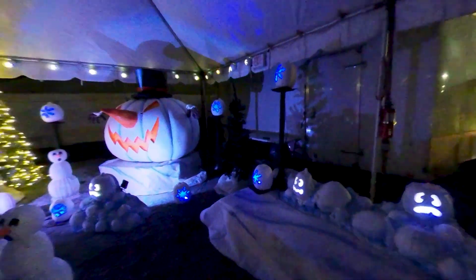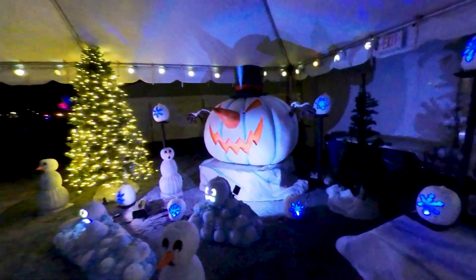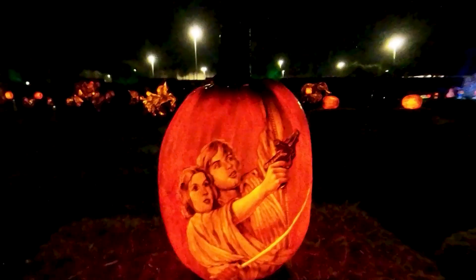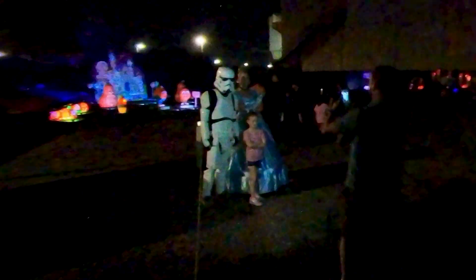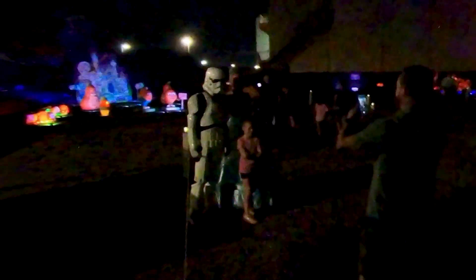There's even a Christmas display also featuring pumpkins of course. All of this is accompanied by music and sound effects to add to the experience. They also had a Disney princess and a stormtrooper that the kids seem to love. The displays are incredible to look at and they have something for everyone, including both kids and adults.